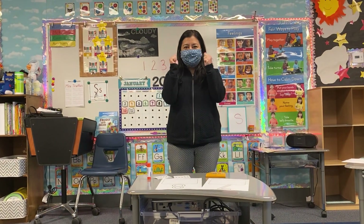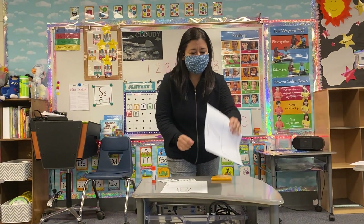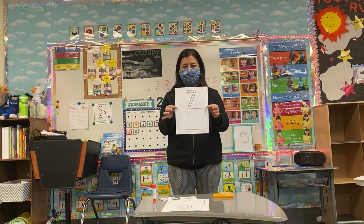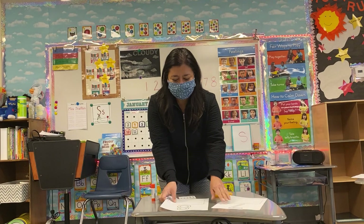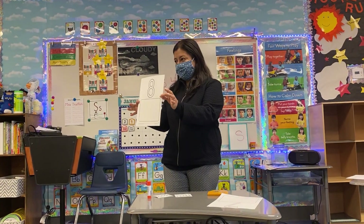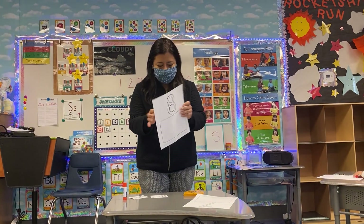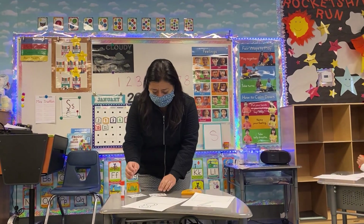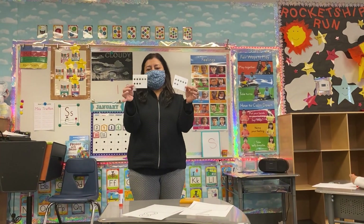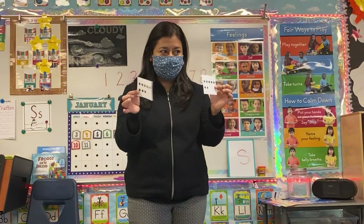Hello friends, today is Monday and it's time for math. Today we're gonna work on number seven and eight. We've been doing this for three or four days now, so we know what to do. We have our dots card, or circle cards, and we need to match the cards with our number.